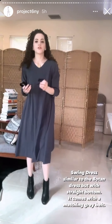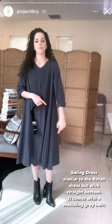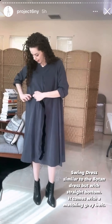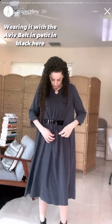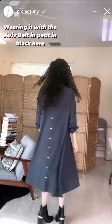Now I'm showing you the swing dress, which is very similar to the Botan dress we tried before, except the bottom is straight. It comes with a gray matching belt just like the Botan. I fed the belt through the slits in the front, and now I'm wearing it like this — you can just reposition the fabric a little bit. And this is what the swing dress looks like belted.